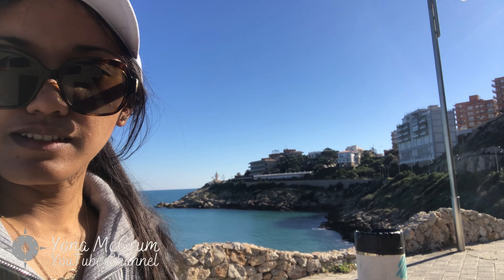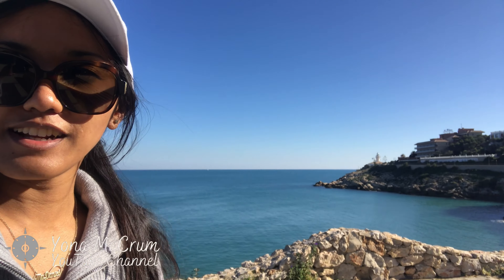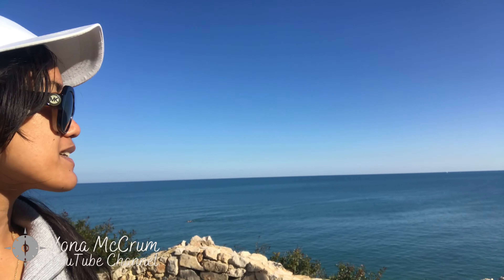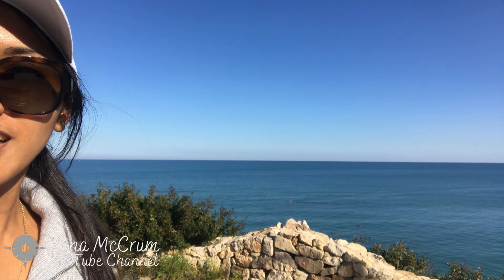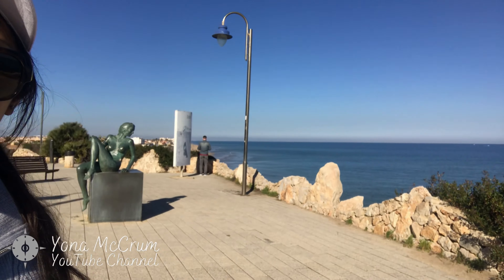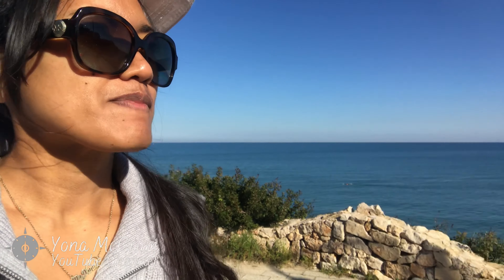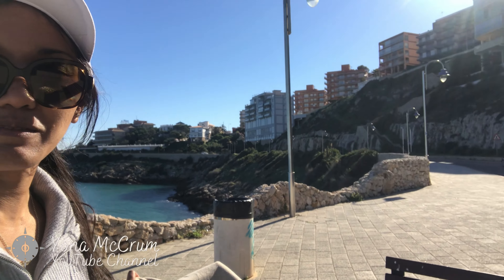Behind me is the lighthouse, the Faro de Cullera, and that's one of the main attractions here. Because you can overlook the sea, and there's quite a nice walking path all along here from beach to beach.